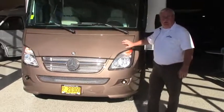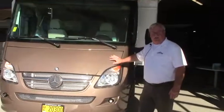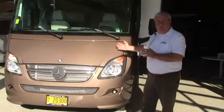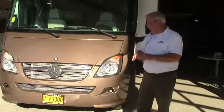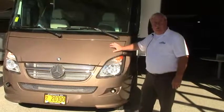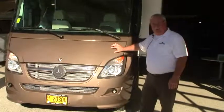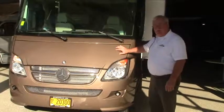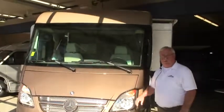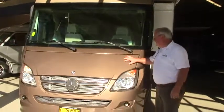Today we're going to take a look at this beautiful 2014 Itasca Rayo. This is a 25-foot Class A coach built on the Mercedes 3500 chassis. You've got the 3.0-liter V6 Mercedes engine with 188 horsepower and 325 foot-pounds of torque. This coach is going to pull you and your tow vehicle up and over the mountains real easy.